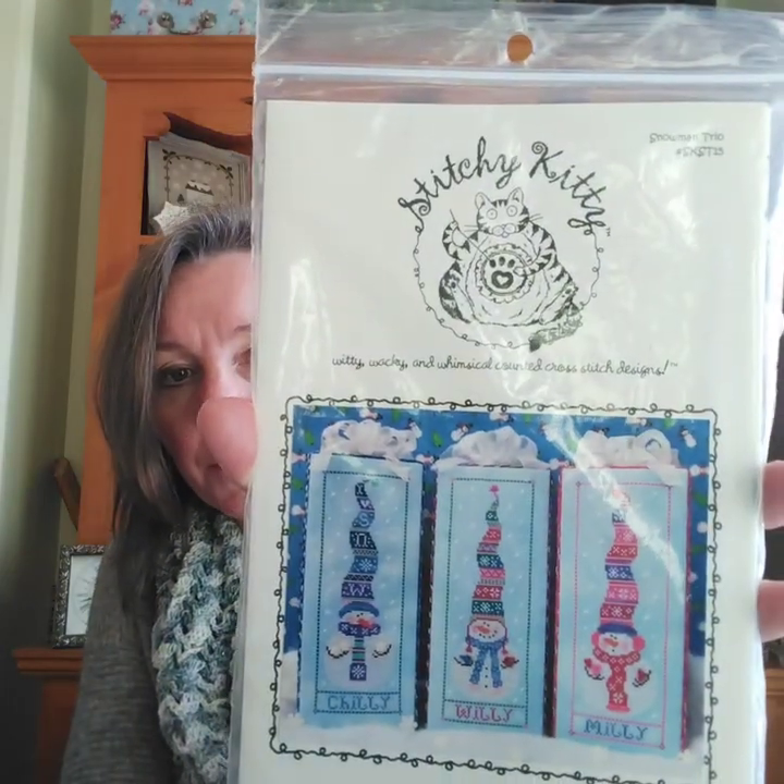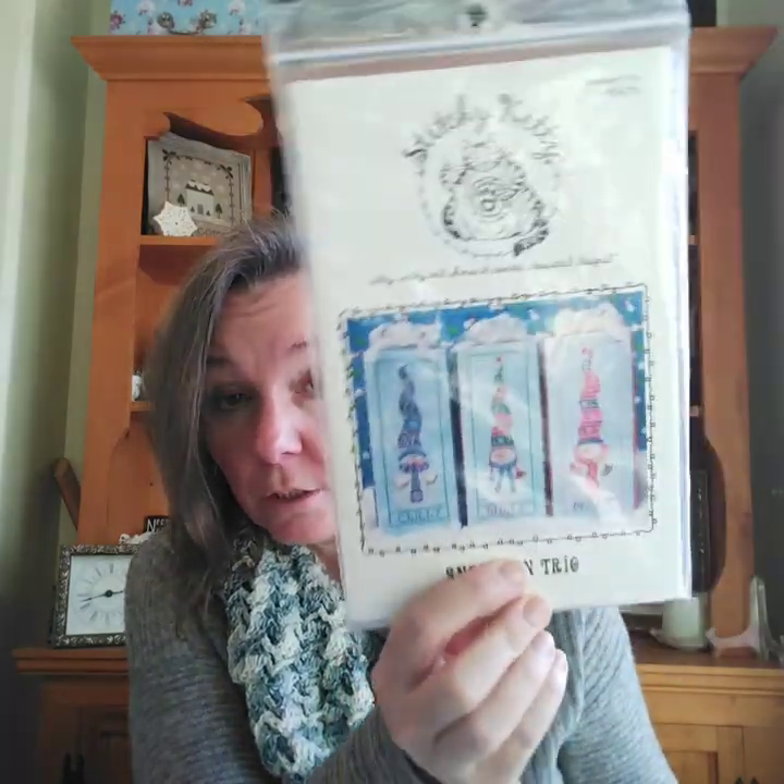For cross stitch first — the last time I was on doing a video I was working on my Snowman Trio, and that's by Stitchy Kitty. This is an old one, I'm not sure if it's still available or not. After an 11-year gap from starting the first one, I decided to complete the last one and turn it into a bell pull.